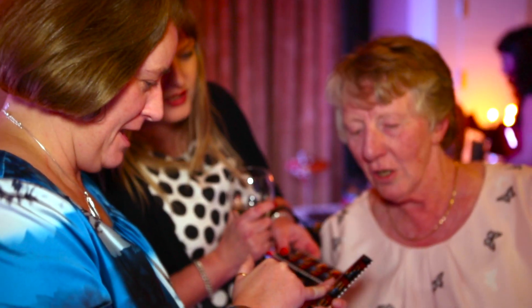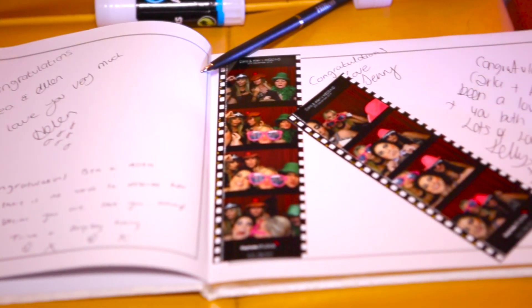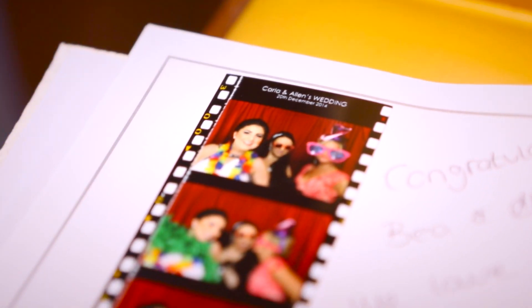We also supply a guest book in which each image from the booth is added. Your friends and family are then able to add a personal message in the guest book for you to cherish forever.